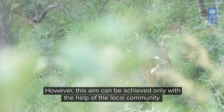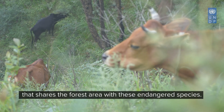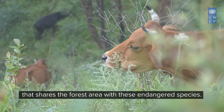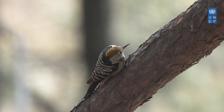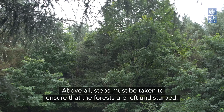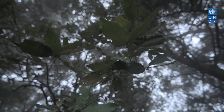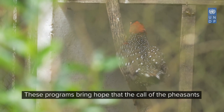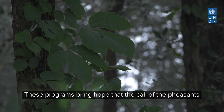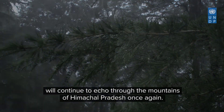However, this aim can be achieved only with the help of the local community who share the forest areas with these endangered species. Above all, steps must be taken to ensure that the forests are left undisturbed. These programmes bring hope that the call of the pheasants will continue to echo through the mountains of Himachal Pradesh once again.